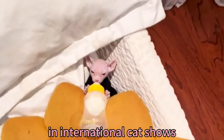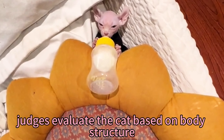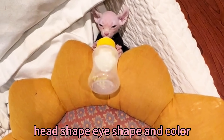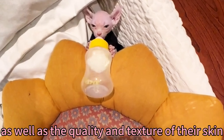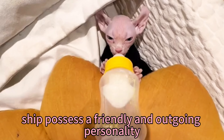The Sphynx has gained recognition in international cat shows where certain standards are upheld. Judges evaluate the cat based on body structure, head shape, eye shape and color, as well as the quality and texture of their skin. Additionally, the Sphynx should possess a friendly and outgoing personality.